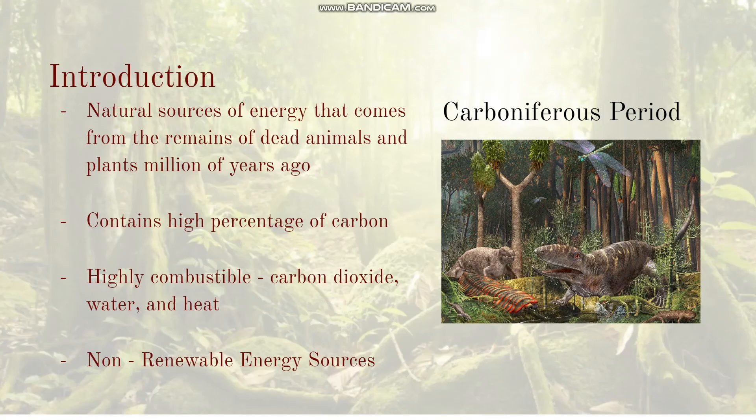Fossil fuels are natural sources of energy that come from the remains of dead animals and plants millions of years ago. They contain a high percentage of carbon, which is responsible for trapping solar energy from the sun. They are also highly combustible, typically producing carbon dioxide, water, and heat. They are classified as non-renewable energy sources because fossil fuels take millions of years to form, while depletion of reserves is much faster than their formation.